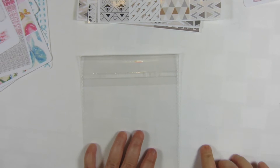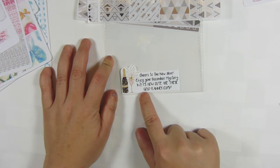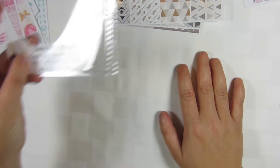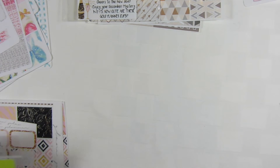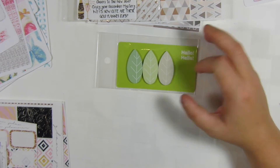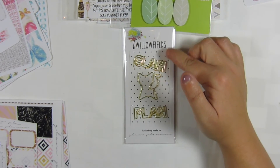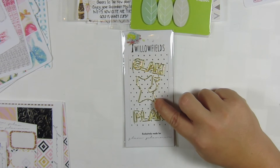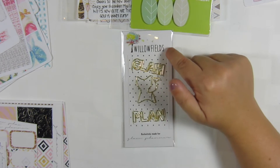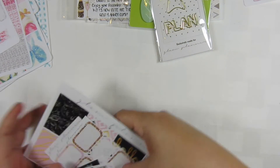I also picked up the December mystery kit. The bag says 'Cheers to the New Year, enjoy your December mystery kit.' How cute are the gold planner kits? Her kits come with the full kit plus two little extras. My extras were these cute page flag leaves, and then she included paper clips made specifically for her by Willow Fields — one says 'Glam,' one has a little kitty cat with a heart, and one says 'Plan.' It was really exciting to get these.